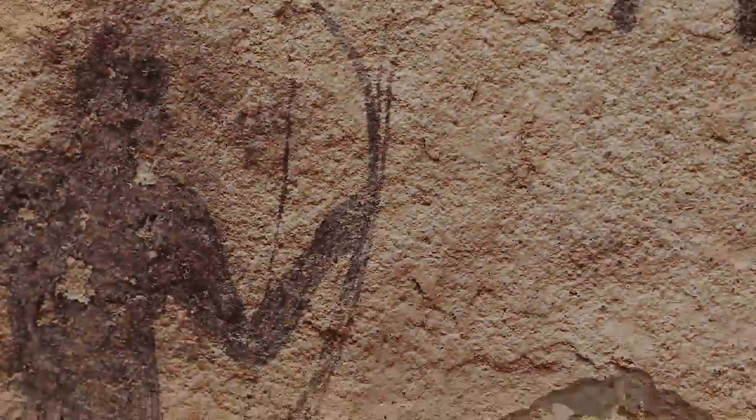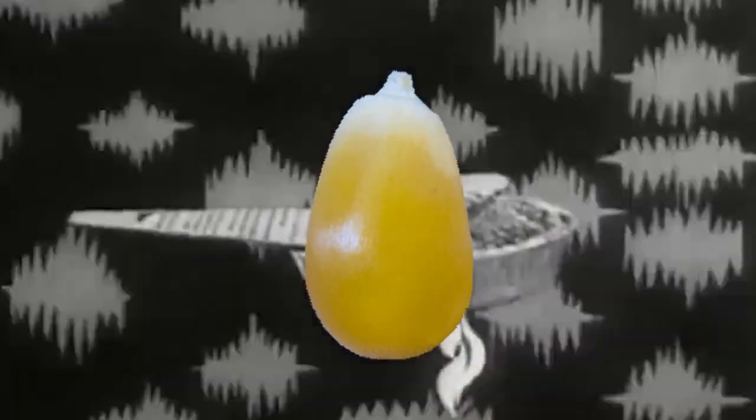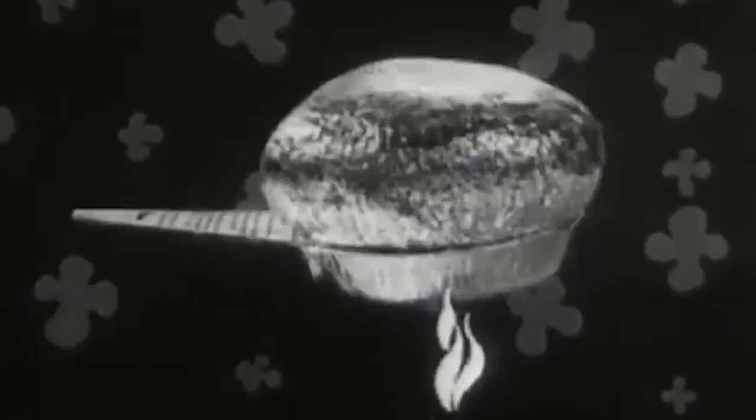Popcorn's transformation from a hard kernel to edible cloud has charmed people for thousands of years. We now know quite a bit about how that pop works, with food engineers perfecting the kernel's spherical shape to reduce unpopped kernels by up to 75% in commercial popcorn.